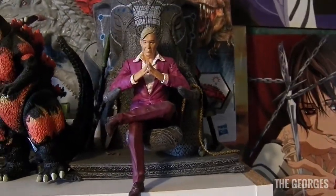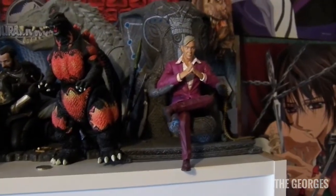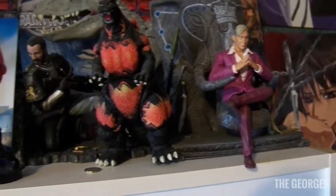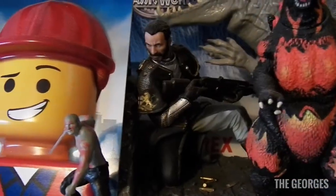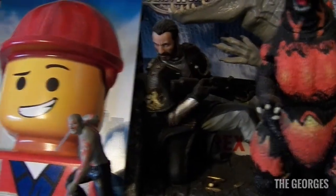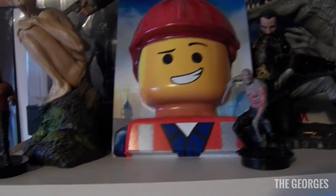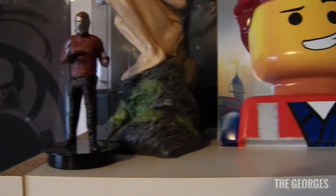Far Cry 4, which is a really good game — it's the only Far Cry I've played besides Instincts. We have a Godzilla toy, and a statue from a game I think is called 1408 — I don't have the game but I have the statue because it was on special. We also have the LEGO Movie display stand I got at a convention, and some cup toppers from when I saw Guardians of the Galaxy.